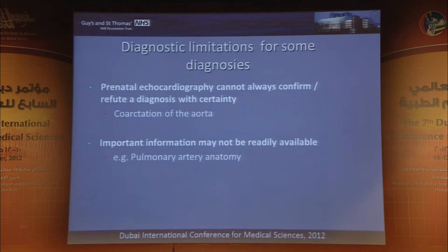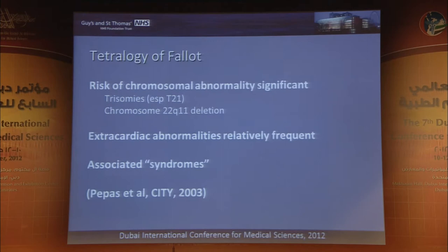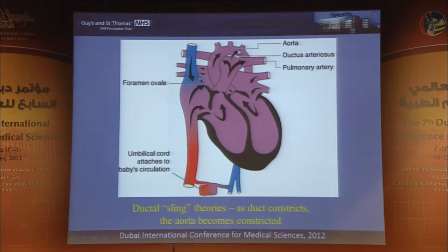Some of the actual diagnoses themselves are extremely difficult. Probably the one we're worst at is prenatal diagnosis of coarctation of the aorta. If we look at a simplified diagram of the fetal circulation, during fetal life both the right and left ventricles are pumping to the systemic circulation, and the arterial duct is patent. It's in this region of the arterial duct that the coarctation shelves develop.